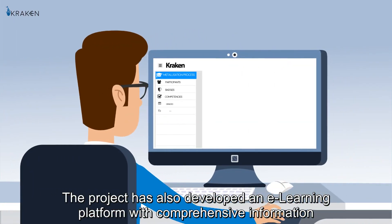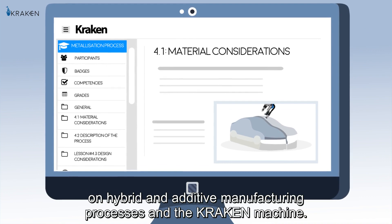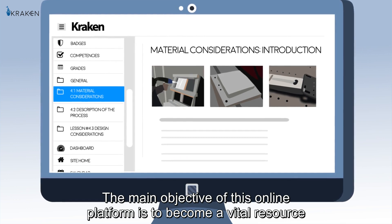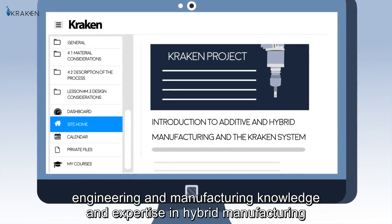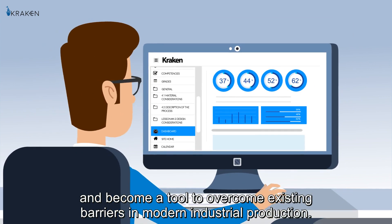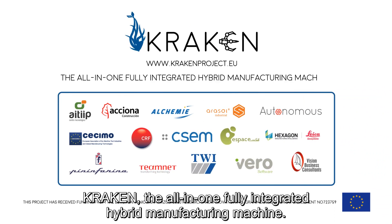The project has also developed an e-learning platform with comprehensive information on hybrid and additive manufacturing processes and the Kraken machine. The main objective of this online platform is to become a vital resource for further developing manufacturing and disseminating design, engineering and manufacturing knowledge and expertise in hybrid manufacturing, and become a tool to overcome existing barriers in modern industrial production. Kraken — the all-in-one fully integrated hybrid manufacturing machine.